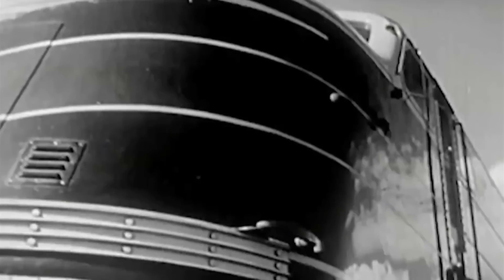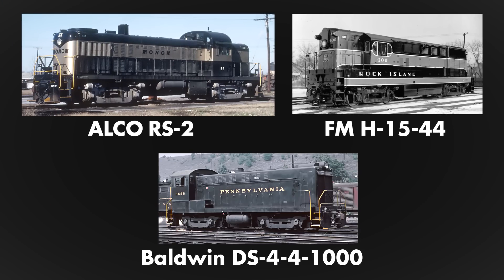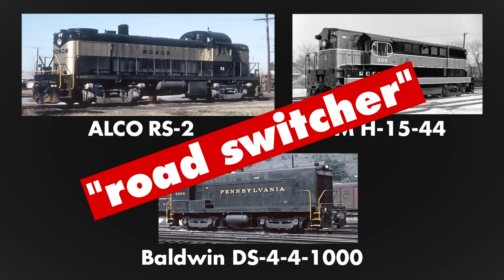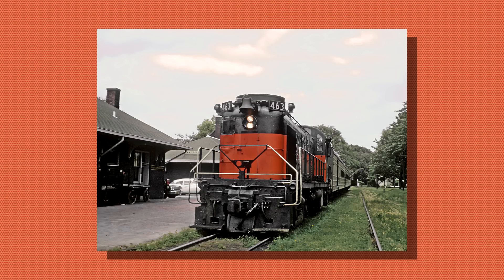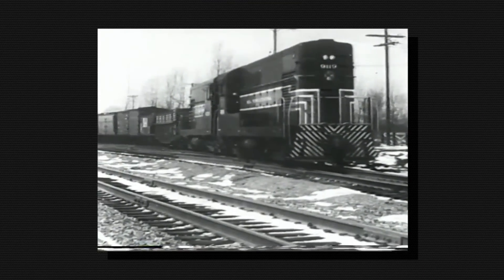The 1930s and 40s brought about streamlined diesel locomotive designs in America. While nice to look at, it was hard to see out the back of them when switching. To combat this, locomotive builders introduced road switcher models. They had walkways either side of the body, higher speed road trucks, and could act as both a mainline or switcher engine.